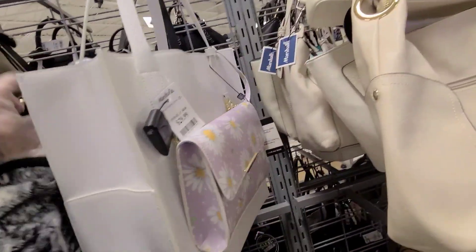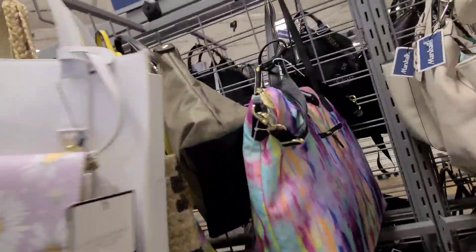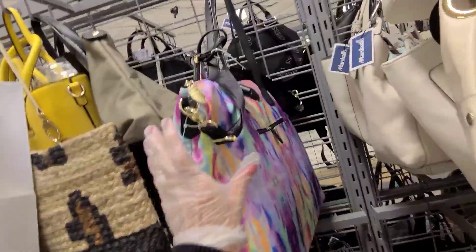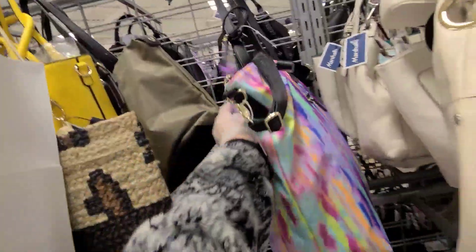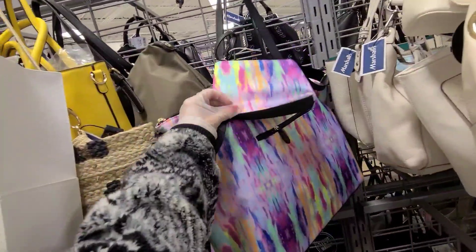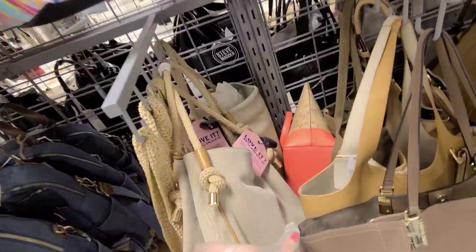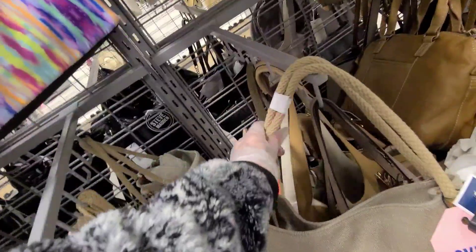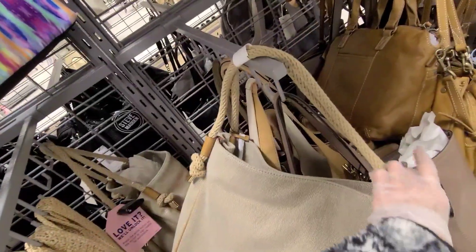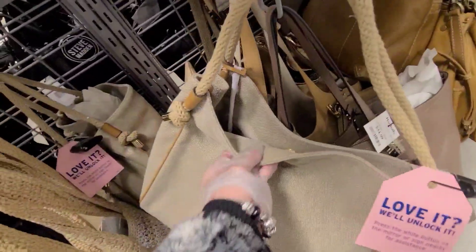$29 for this bag. Look at this big bag. Is this a Betsy? Isn't that bright and pretty? $35. Comes with a little case there. Oh, the Michael Kors is here. That was over at TJ Maxx. And how much is it here? $89. I think that's the same price as at TJ Maxx.